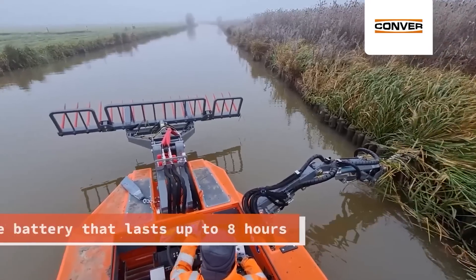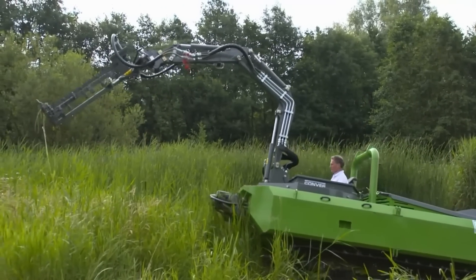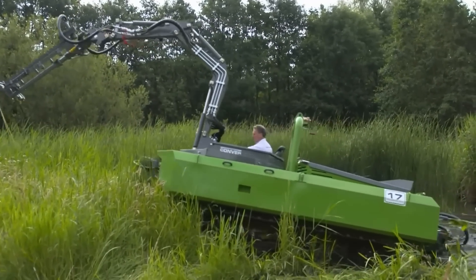And if the area is overgrown with weeds, an amphibious tracked version — which can move even through dense vegetation — is available.